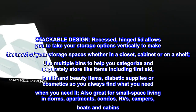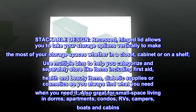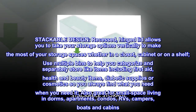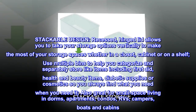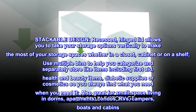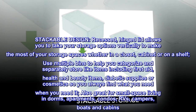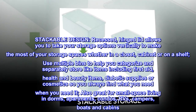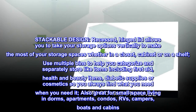Stackable design: the recessed hinged lid allows you to take your storage options vertically to make the most of your storage spaces, whether in a closet, cabinet, or on a shelf. Use multiple bins to help you categorize and separately store like items, including first aid, health and beauty items, diabetic supplies, or cosmetics, so you always find what you need when you need it. Also great for small space living in dorms, apartments, condos, RVs, campers, boats, and cabins.